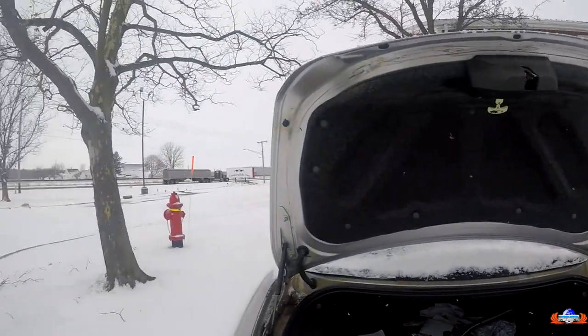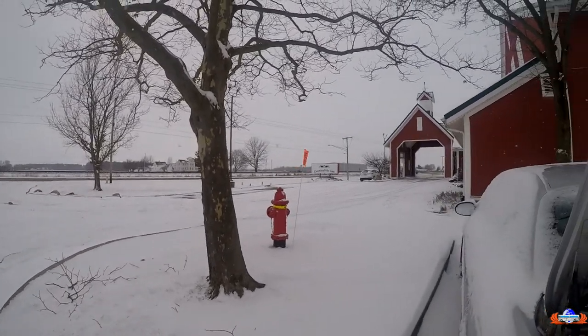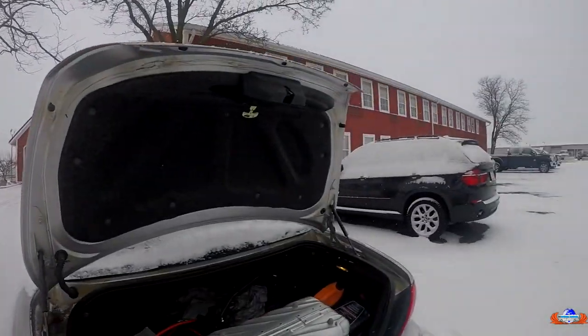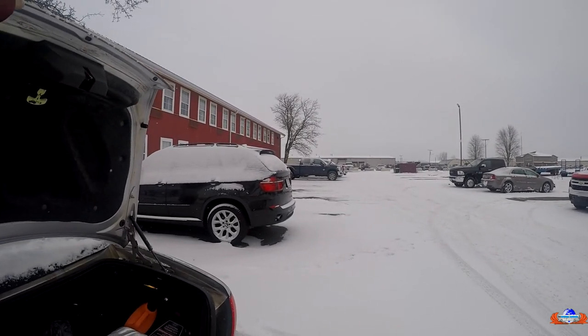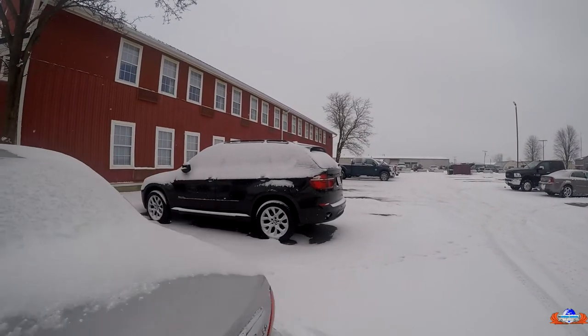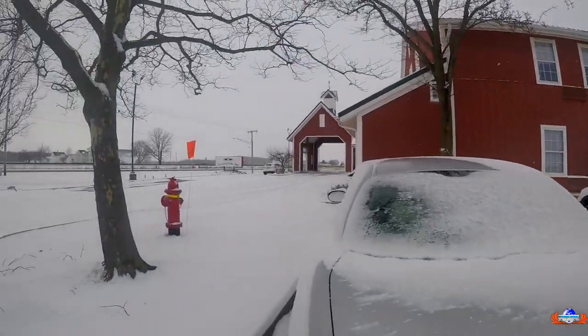Hey guys, this is the Midwest in its glory in January. It's actually not too cold, but I'm in Indiana. I've come to see my home — or bus.